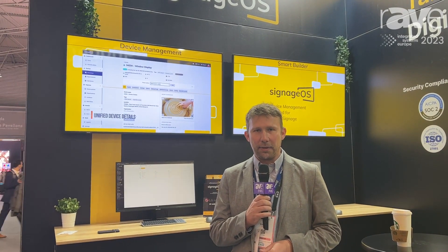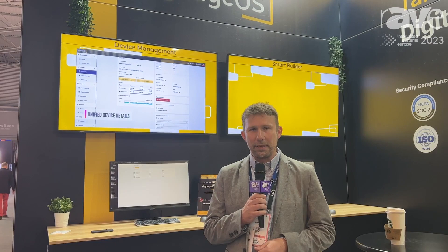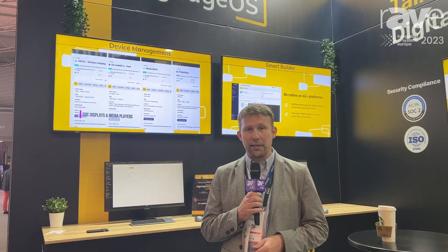Hi, I'm Merek with Signitch OS. We're here in Barcelona at ISE 2023 and we're bringing the only in the market hardware agnostic device management. It's designed for both system integrators and CMS companies to help manage their networks regardless of whether using media players — it could be BrightSign or any box you want, or SOCs just like Samsung or LG.